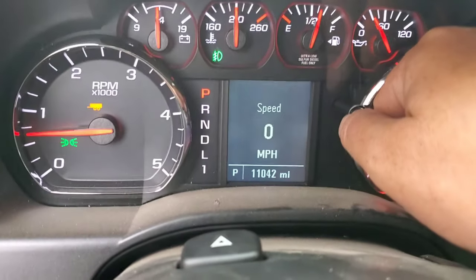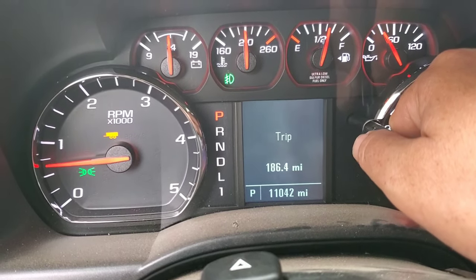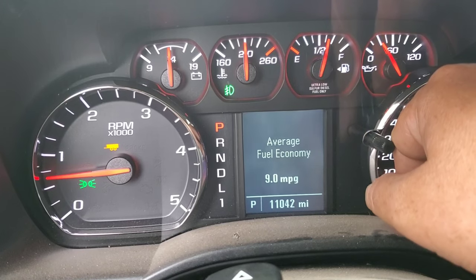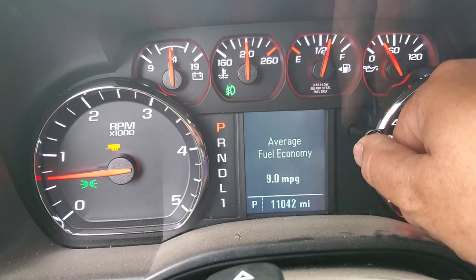I just backed into the driveway. I still need to get unloaded, letting the truck cool down now. Let's see what we did for mileage — I haven't even looked yet. It looks like we used just over a quarter of a tank of fuel. The trip was 186.4 miles and 9 miles a gallon. That's what we ended up getting out of that.